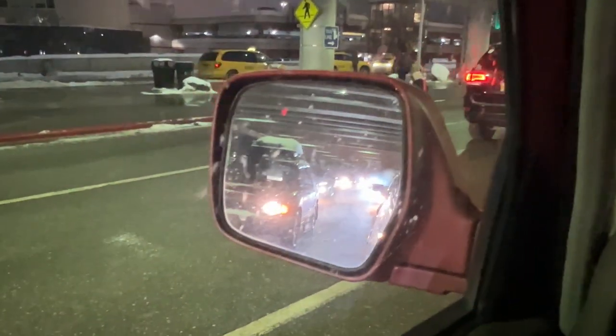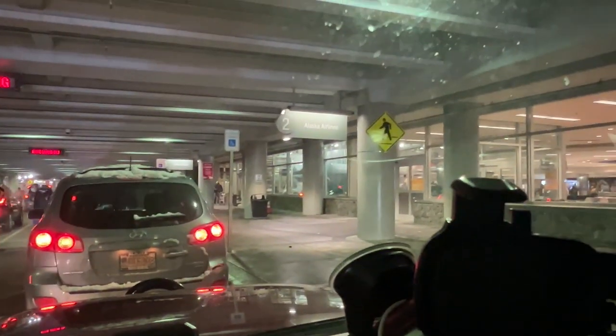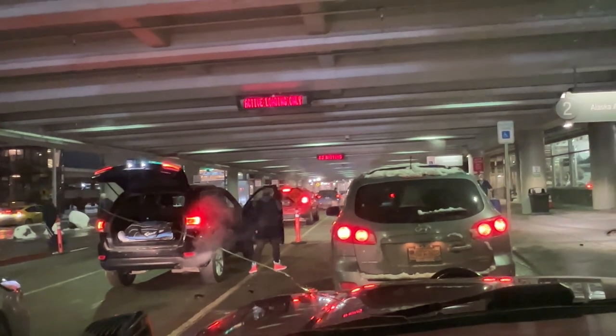Lots of vehicles behind us — they're all waiting for people. If you guys have any questions about arriving at the airport, let us know in the comments section below. Thanks for watching.